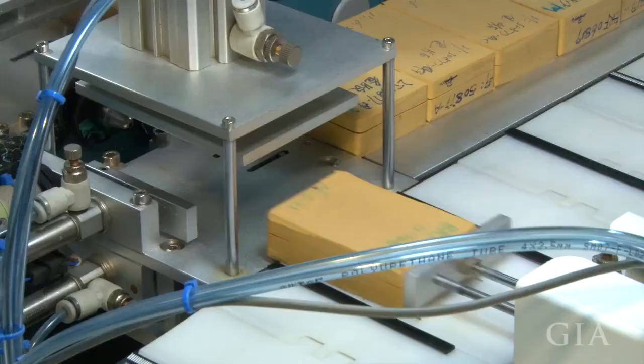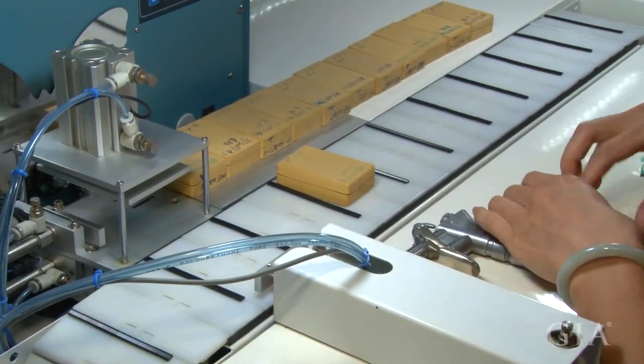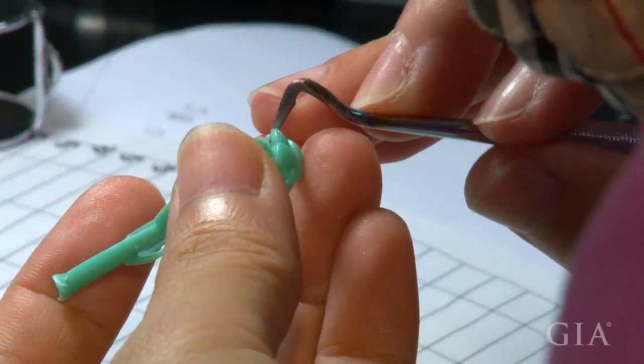This automated wax injector pushes the rubber mold up to the injector nozzle, clamps it, vacuums the mold, and fills it with hot wax. It then moves the filled mold to the side. The jeweler lets several filled molds line up, giving the wax inside time to cool before removing it. The same wax is injected on a production run to allow the injector to be set for a constant air pressure and temperature. The waxes are quality controlled, inspected, and any final adjustments are made.